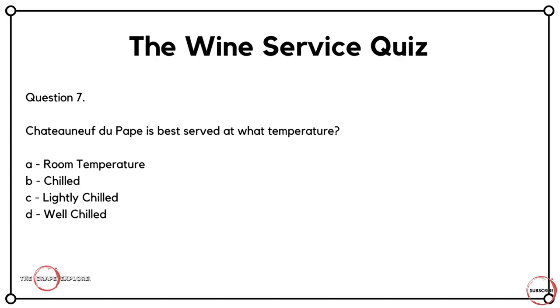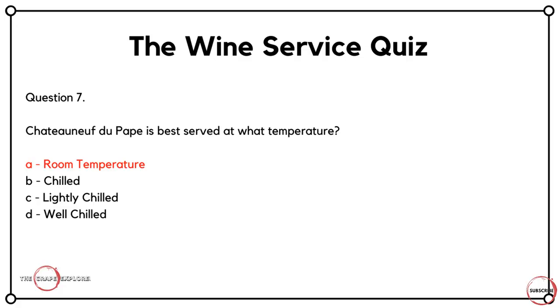We're going to stick on the theme of serving wine. Châteauneuf-du-Pape is best served at what temperature? Is it A, room temperature? Is it B, chilled? Is it C, lightly chilled? Or is it D, well chilled? This is a typical sort of question you get at WSET level two — service and storage of wine are chapters in that course, and you're expected to know what wines should be served at what temperature. In this case, the answer is A: room temperature.